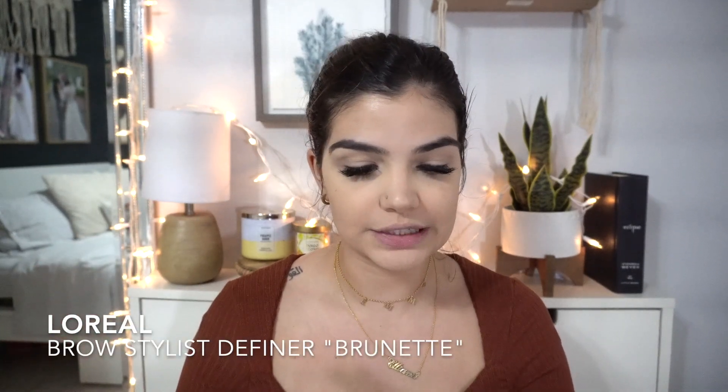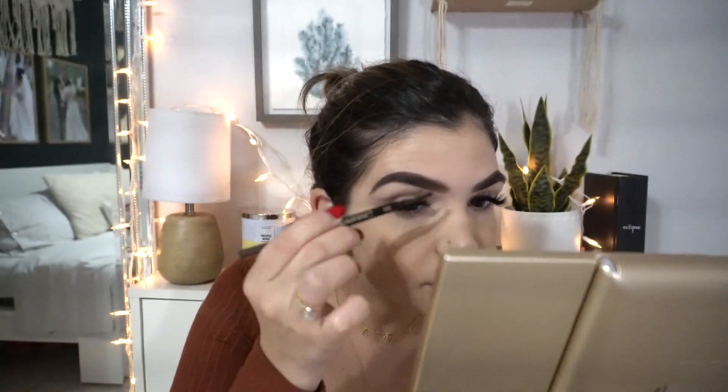The next step in my routine is to do the eyebrows and I always go in with the L'Oreal Brow Stylist in the shade Brunette. This is the part that takes the longest. Once the eyebrows are on, I go ahead and set them — I also use the L'Oreal Brow in the shade Brunette for that as well.